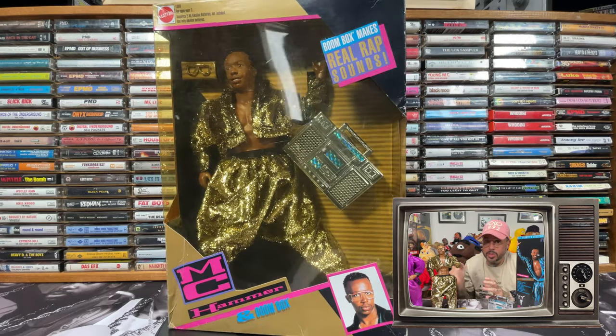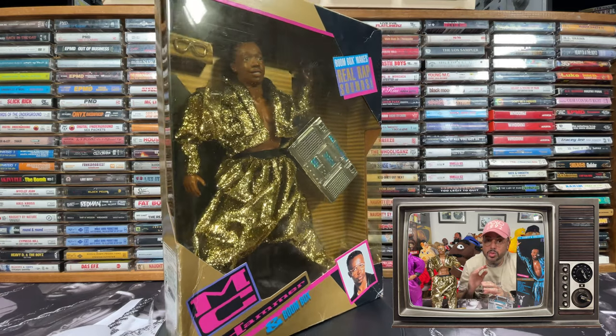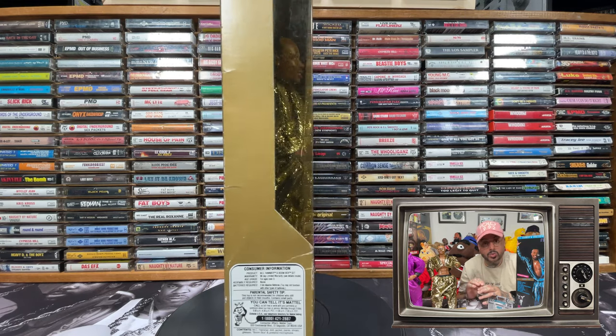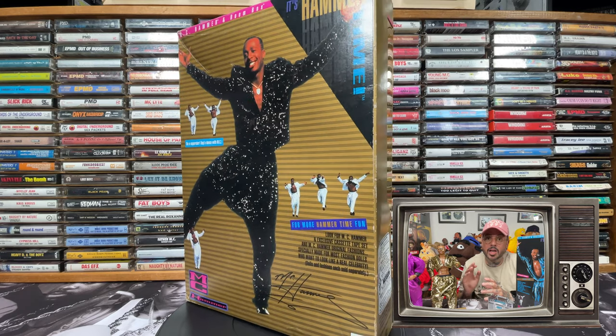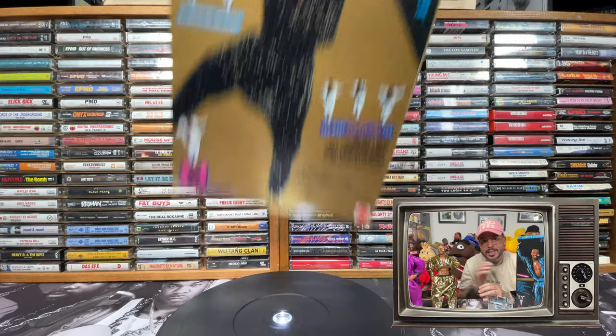Not only did Mattel produce these two figures, they also made three separate outfits that were sold separately. Not sure about the retail price on the actual outfits, but I know at least one of these retailed for $18.99 because one of the stickers on the box said so. I've also seen stickers that say $20, so we can say they were $19 to $20.